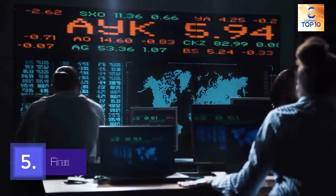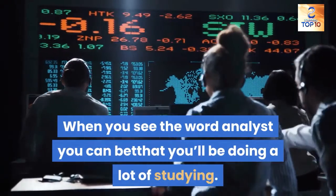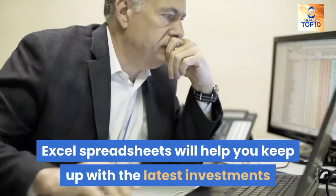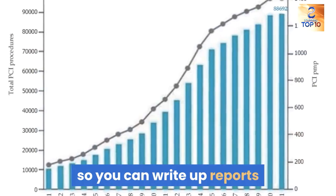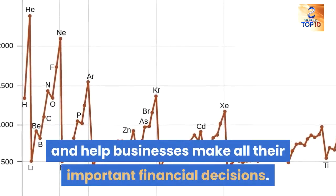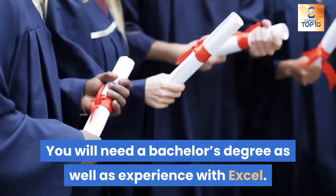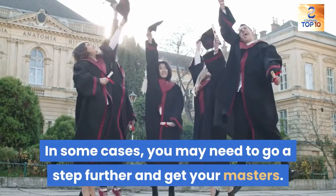5. Financial analyst. When you see the word analyst, you can bet that you'll be doing a lot of studying. Excel spreadsheets will help you keep up with the latest investments and business trends. You'll look over these trends on a daily basis so you can write up reports and help businesses make all their important financial decisions. You will need a bachelor's degree as well as experience with Excel, and in some cases you may need to go a step further and get your master's.